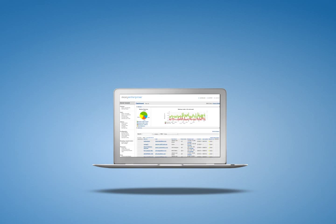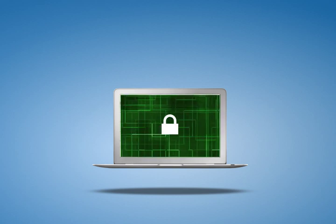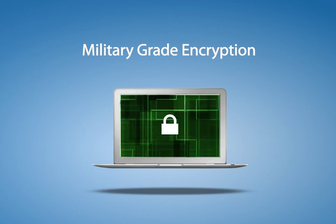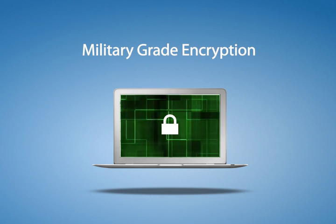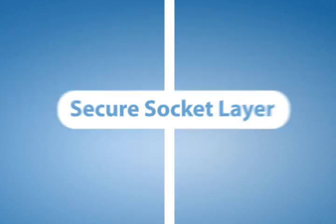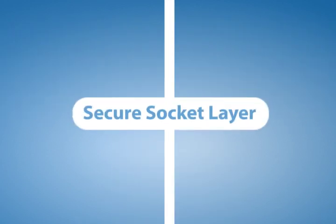Most importantly, Mosey encrypts your data at its origin with military-grade encryption before it's ever transmitted to our data centers. The data is transmitted under the added protection of the same encryption technology used by financial institutions.